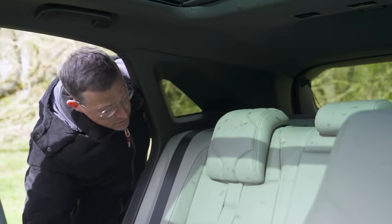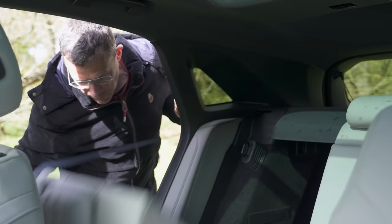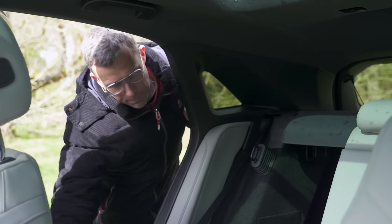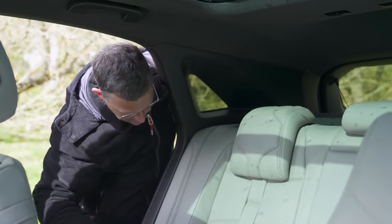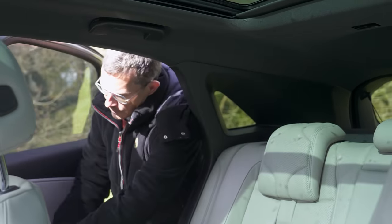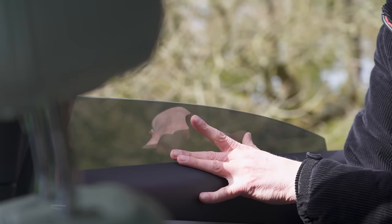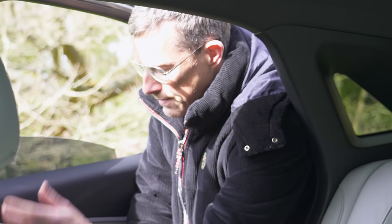Third annoying thing: when you fold down the seats, the seatbelts snag and it's all a bit of a faff. Fourth: the rear windows only go down about halfway - that's as far as they go. Fifth issue coming up shortly, but before that, I can't believe some manufacturers still allow the seatbelt snagging problem to happen.